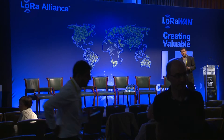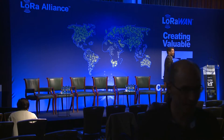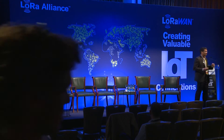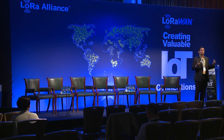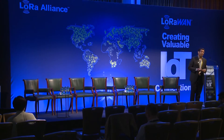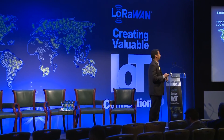Hello everyone, thank you very much for joining us in this nice little intimate setting. We're a bit tired, the day's gone on a little bit, so let's power through this together, get a little bit of energy, and talk about private LoRaWAN networks. My name is Derek Wallace, I'm Director of Product Management for Multitech. I am also the LoRa Alliance North America Regional Vice Chair, and it is my pleasure to talk to you about the benefits of private LoRaWAN networks today.